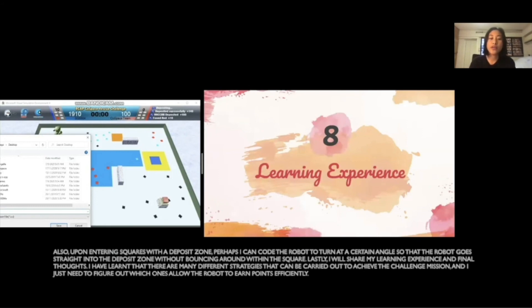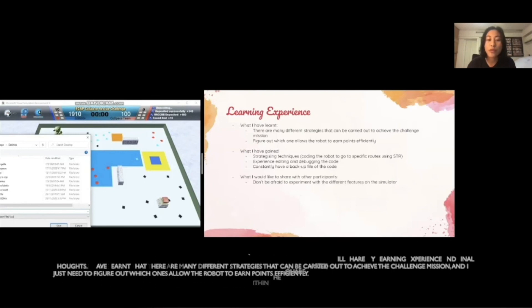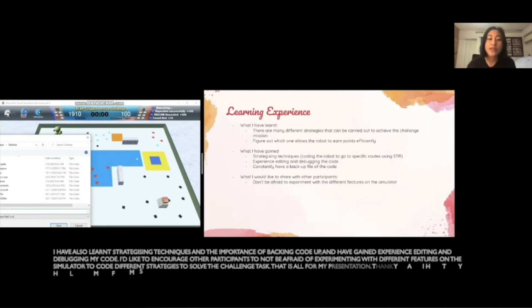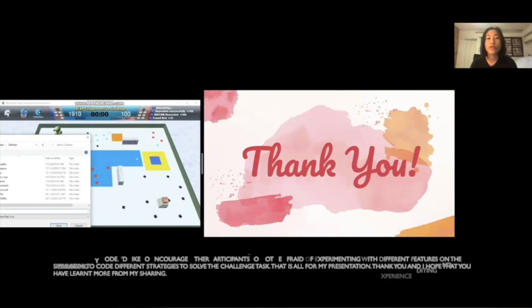Lastly, I will share my learning experience and final thoughts. I've learned that there are many different strategies that can be carried out to achieve the challenge mission, and I just need to figure out which ones allow the robot to earn points efficiently. I've also learned strategizing techniques and the importance of backing code up, and have gained experience editing and debugging my code. I'd like to encourage other participants to not be afraid of experimenting with different features on the simulator to code different strategies to solve the challenge task. That is all for my presentation. Thank you, and I hope that you learn more from my sharing.